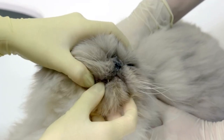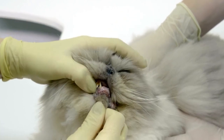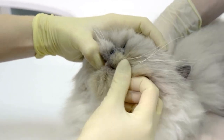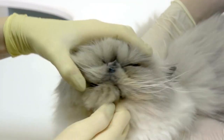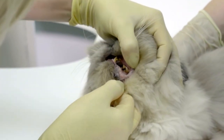Dental hygiene is essential for Persian cats and requires daily attention. Establish a routine of using a toothbrush and toothpaste made specifically for cats to brush their teeth every day. Regular dental care can help avoid periodontal disease and bad breath.